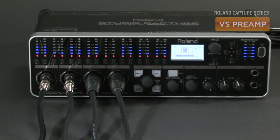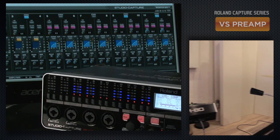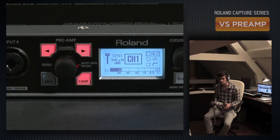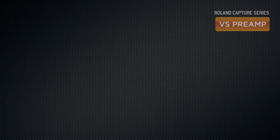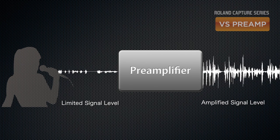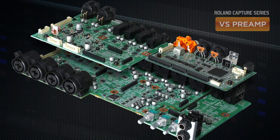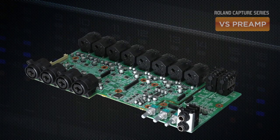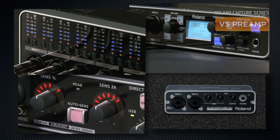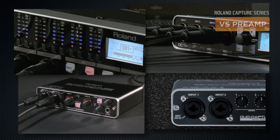Preamps are one of the most important components in an audio interface. They provide the ability to connect dynamic and condenser microphones and can supply dedicated phantom power to mics that require it. A microphone signal level is very limited and needs to be amplified to achieve suitable recording levels. In addition, the preamp has to minimize noise which can be introduced during the amplification process. Preamp design that provides proper gain and avoids noise requires long-term and precise knowledge of circuit design. Quality preamps are essential for high-quality recordings.